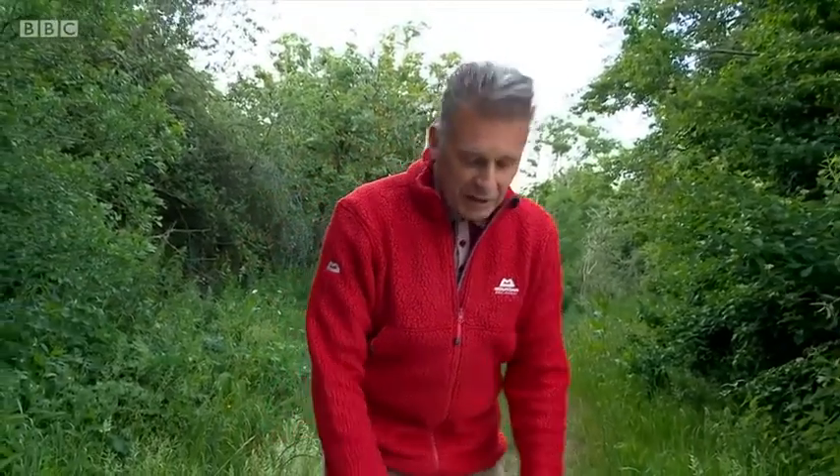Now very sadly Michaela Strachan can't be with us for this season, but she has come up with a series of highlights — things that have really tripped her dopamine levels out of control. And one of them, believe it or not, was newts when we were at Sherbourne. Honestly.